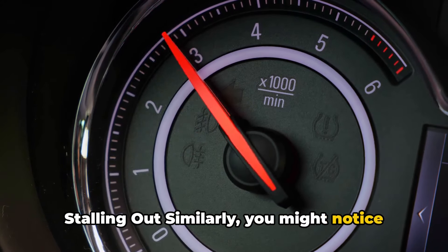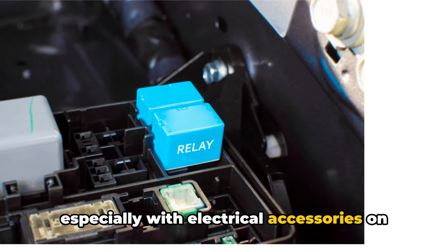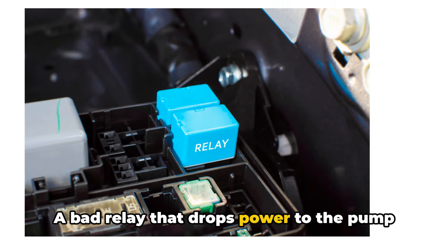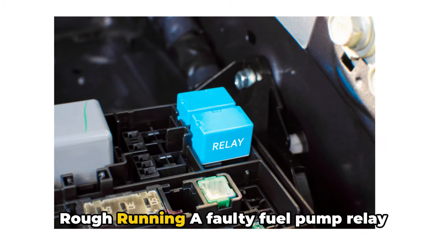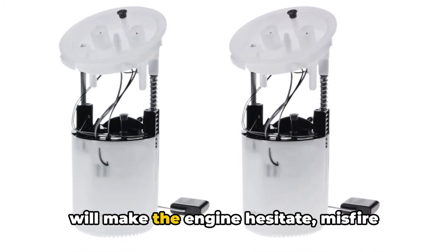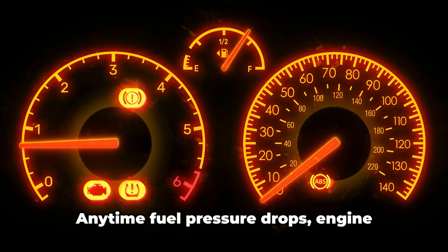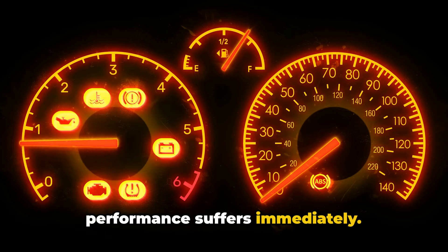Stalling out: you might notice the engine stalls out more while idling, especially with electrical accessories on that place more load on the charging system. A bad relay that drops power to the pump when voltage fluctuates could be the culprit. Rough running: a faulty fuel pump relay that randomly cuts power to the fuel pump will make the engine hesitate, misfire under load, surge, and run rough.